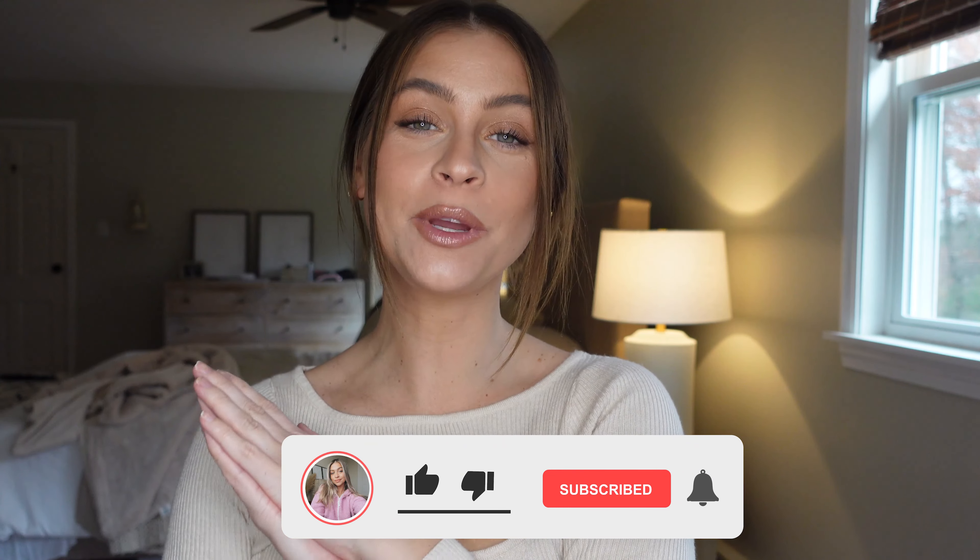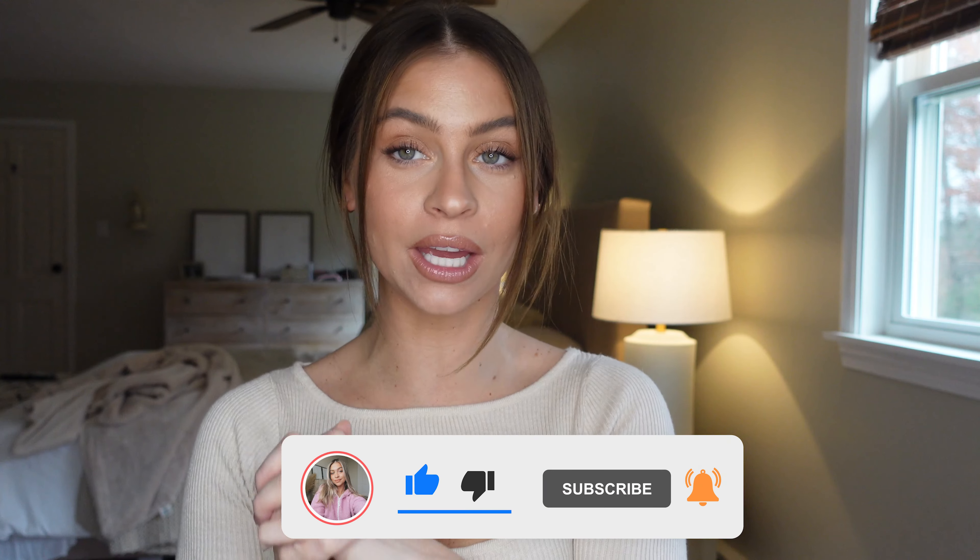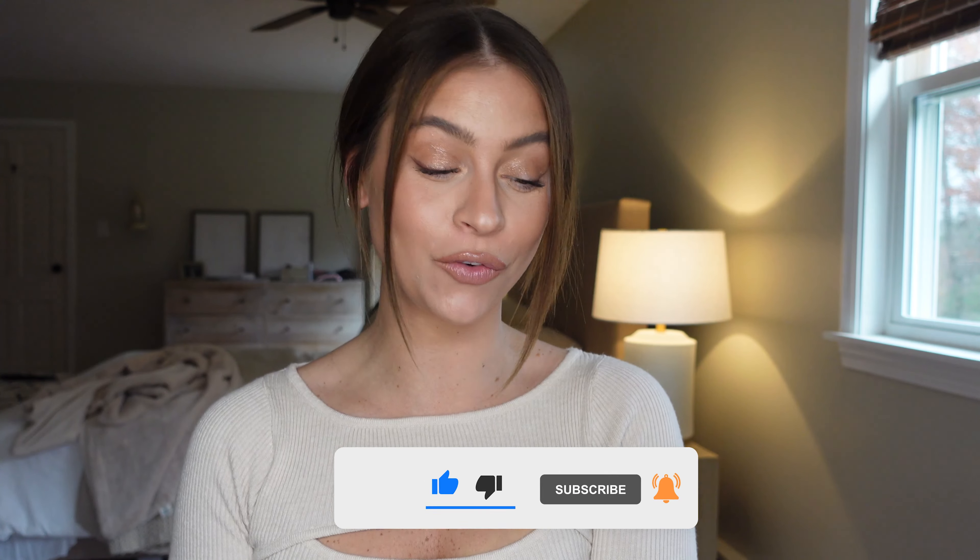Welcome back! Today we are doing makeup brushes — this video is so long overdue and you guys have been asking me for this for a while. I'm breaking it down today, sharing all of my current favorite makeup brushes. I did my best to narrow it down and keep it as helpful as possible, so if you're in the market for new brushes or need a little refresh, let's jump right in.